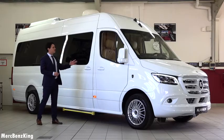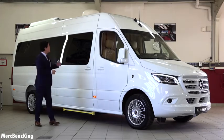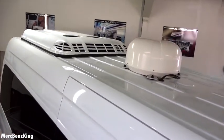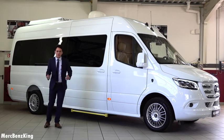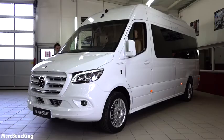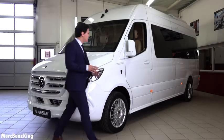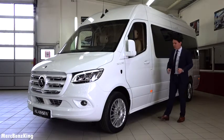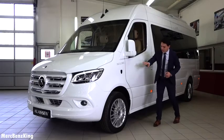Besides the blacked-out windows, the exterior gives away a lot of its VIP status. Just look at the top — it has a round-shaped ball which indicates this car has satellite television. It also has an additional cover which might indicate a panoramic roof. And this van weighs three and a half tons. Here on the side you can notice the 'Excellence' lettering and the Klassen VIP emblem.